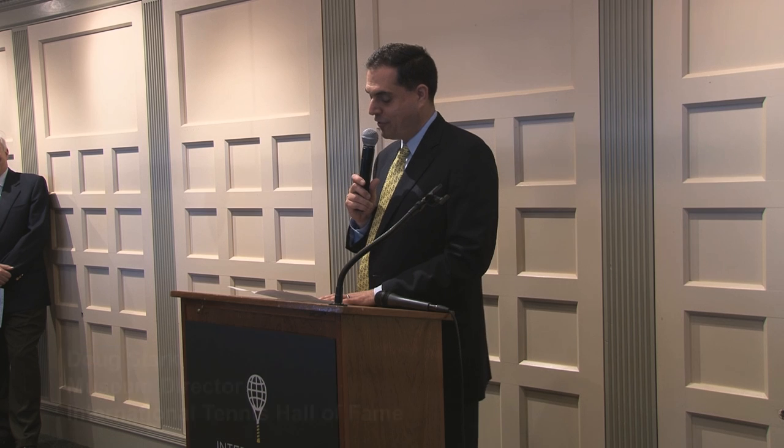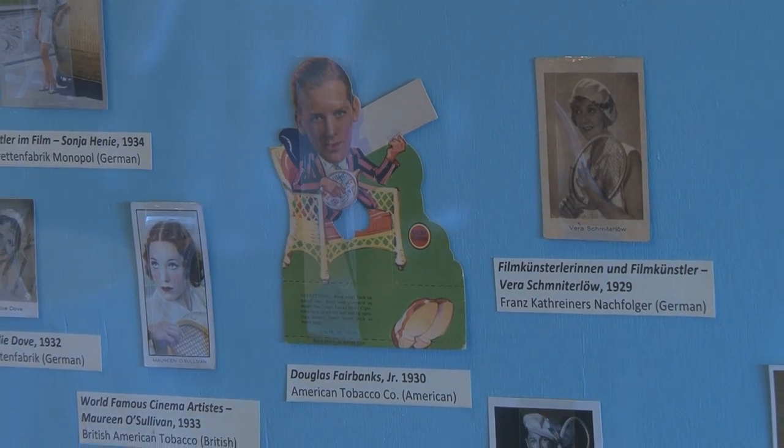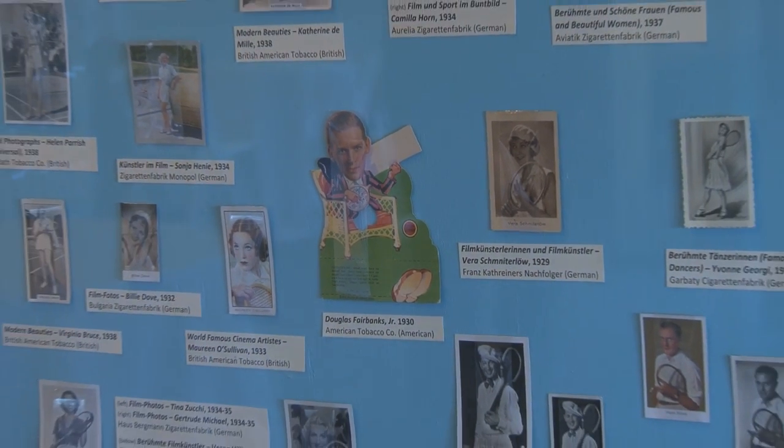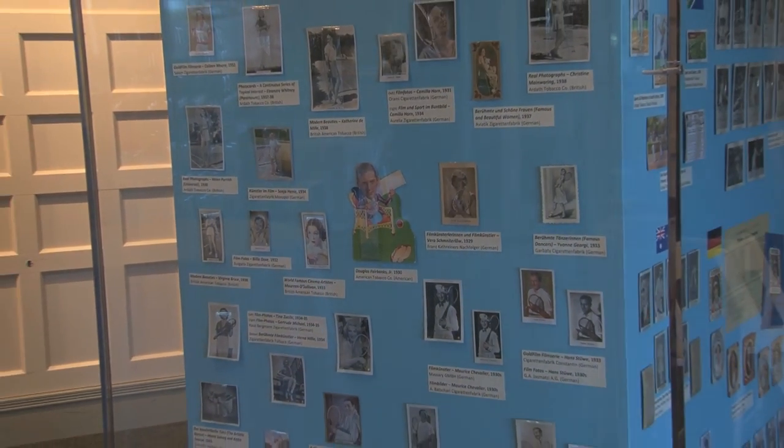One aspect of our collection that is underrepresented is tobacco cards, which were originally used to stiffen cigarette packages and advertise cigarette brands. Over time they came to identify people, places, and events. They became a way to look at the game's growth and how intertwined tennis is with our culture. My collection is both tobacco cards and trade cards.